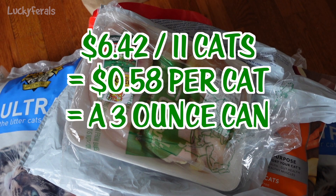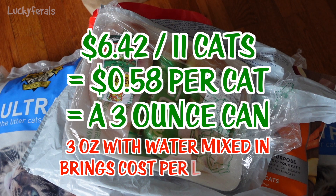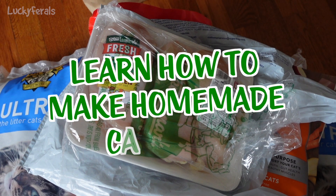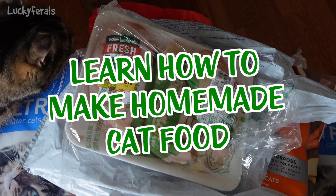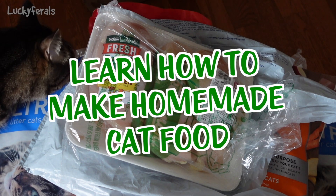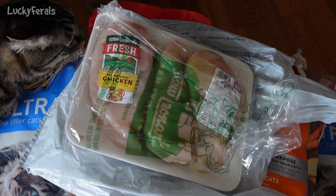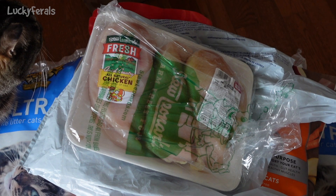That works out to $0.58 per meal per cat for homemade raw cat food, with a three-ounce serving size. There's no store I know of that sells a healthy brand of cat food for $0.58 for a three-ounce can. So my last tip is: save money by learning how to make homemade cat food. I do have videos on this channel that explain how to do that, and I'll post the links in the description below and in the comment section.